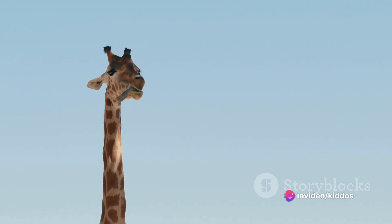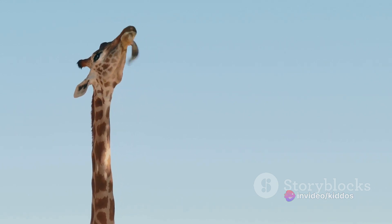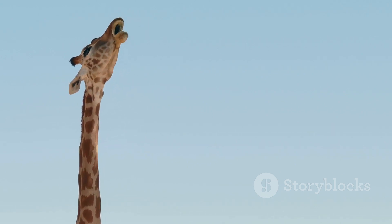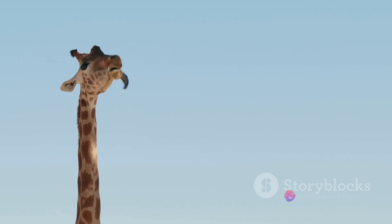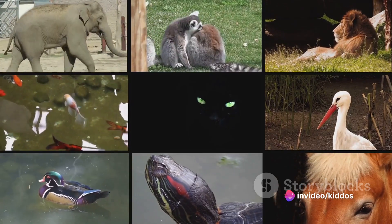Now let's stretch our imaginations to the giraffe, the skyscraper of the animal kingdom. Their long necks aren't just for reaching the top shelf — they're like nature's periscope, helping giraffes spot predators from afar and munch on tasty leaves other animals can't reach. Fun, isn't it, how these unique characteristics help animals survive and thrive?